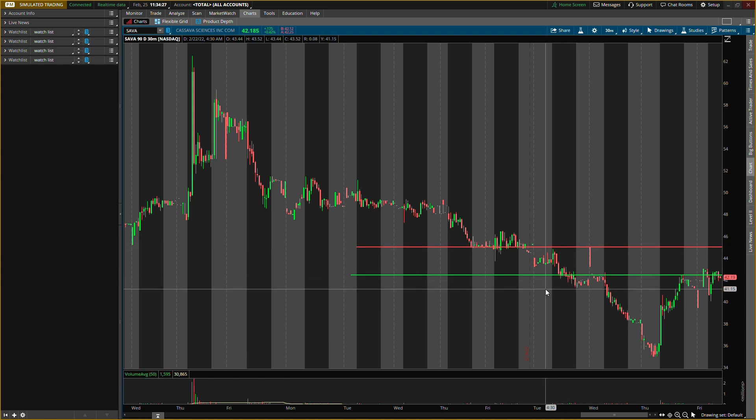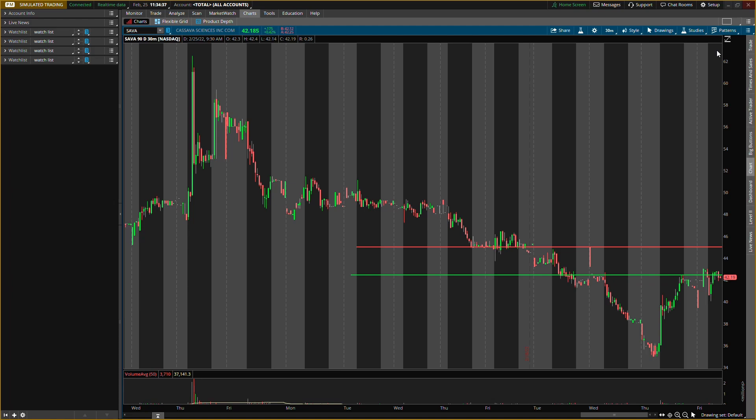Those are the main levels I'm looking at. Hope you guys enjoyed this video. Always remember this is not a recommendation to buy or sell anything — just for educational purposes only. Do not trade anything you see in this video, and I'll catch you guys in the next one. Bye!